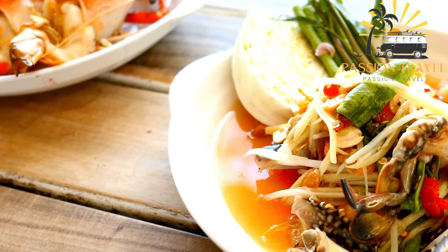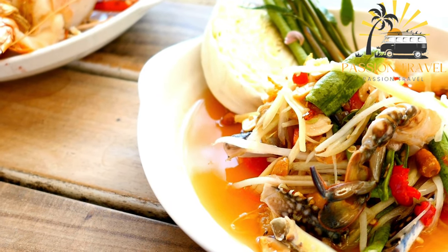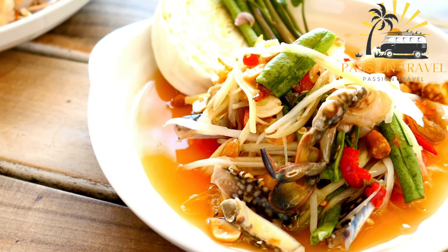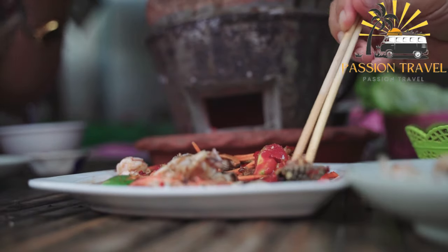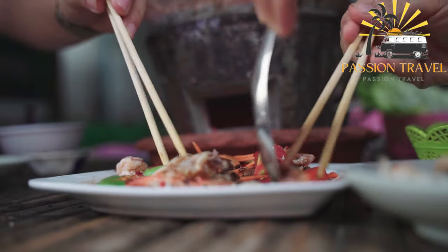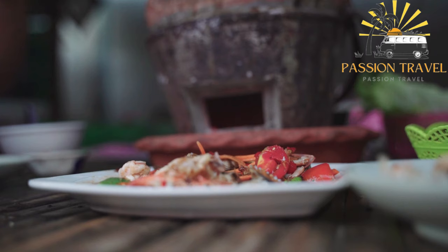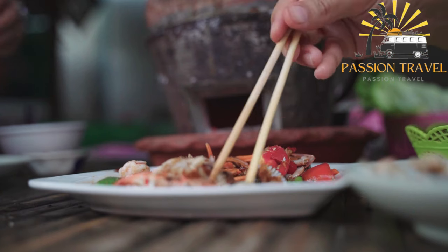Tam Mak Hong, also known as som tam or green papaya salad, is a popular salad dish from Laos that has also become quite popular in Vietnam. It is typically made with shredded unripe papaya, tomatoes, green beans, garlic, chilies, peanuts, and fish sauce. The ingredients are mixed together in a mortar and pestle, which helps to release the flavors and aromas. The resulting salad is a delicious mix of spicy, sour, and salty flavors, and is often served as a side dish with grilled meats or sticky rice. Have you ever tried Tam Mak Hong before?